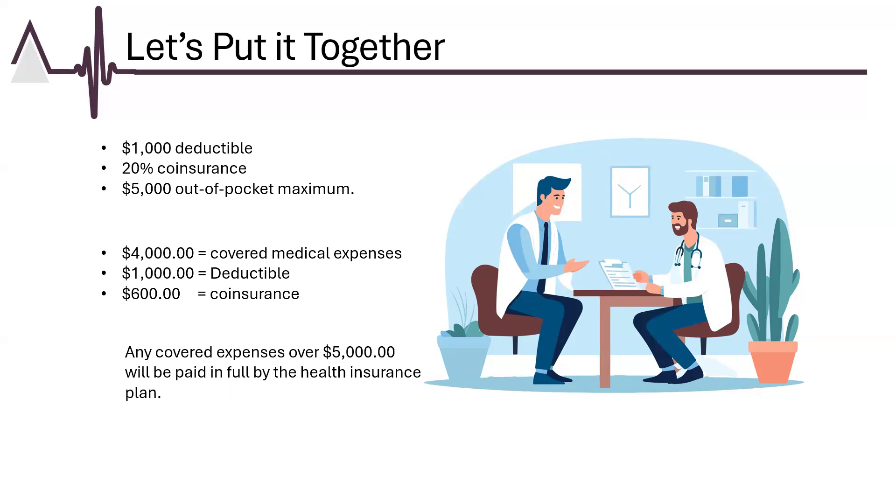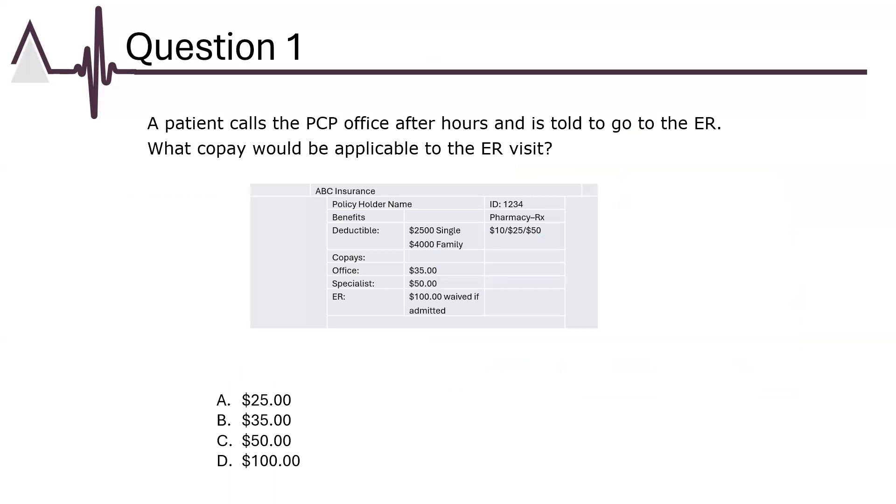Let's move on to some CPB practice questions. A patient calls the PCP office after hours and is told to go to the ER. What co-pay would be applicable for the ER visit? Let's review the benefit information listed. We can see the patient's deductible information and the co-pay information. Notice that there are three separate co-payments due depending on the services rendered. The co-pay will be assessed for the ER since this is the place of service. This makes the answer B.